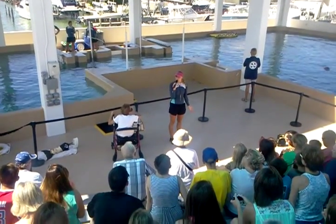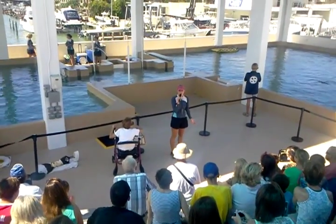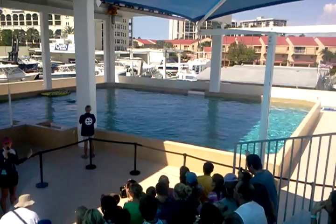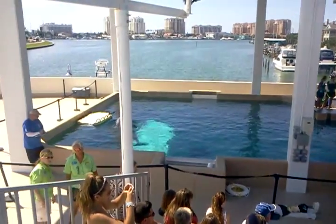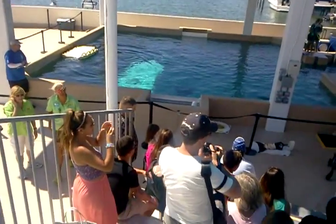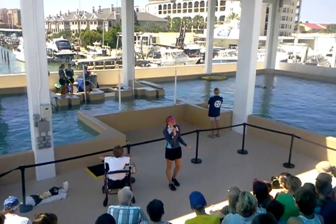Everything that we do with our dolphins is completely voluntary. We do not force them or make them do anything that they don't want to do or that they're uncomfortable with. A lot of what we're doing today is making sure they're used to their environment. We are monitoring their health very closely, watching their swimming patterns. You will notice that the trainers may step up to the sides of the pool to try to feed these dolphins.